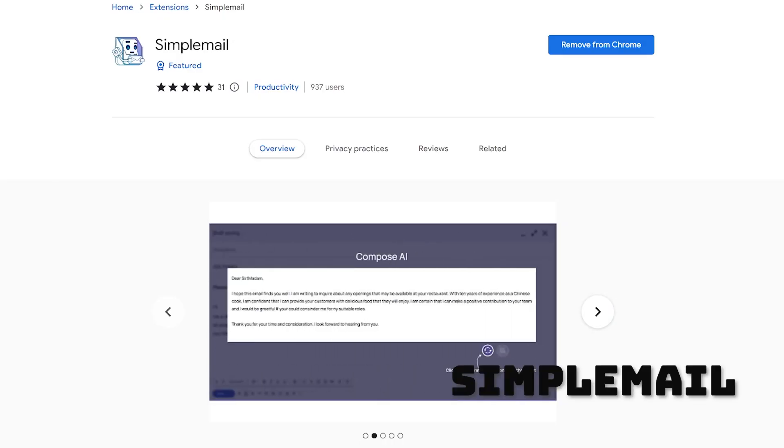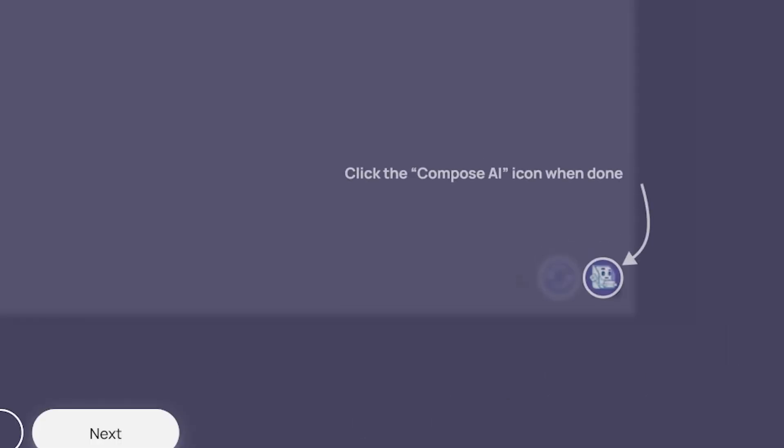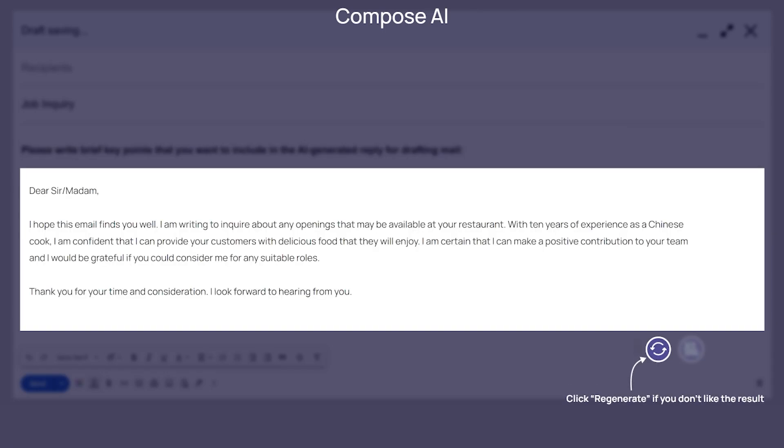At number eight, we have Simple Mail. It's the first free Google Chrome extension on the list that actually writes your emails for you. Let the AI compose all your emails and replies, and if you hate what you got, just click Regenerate.